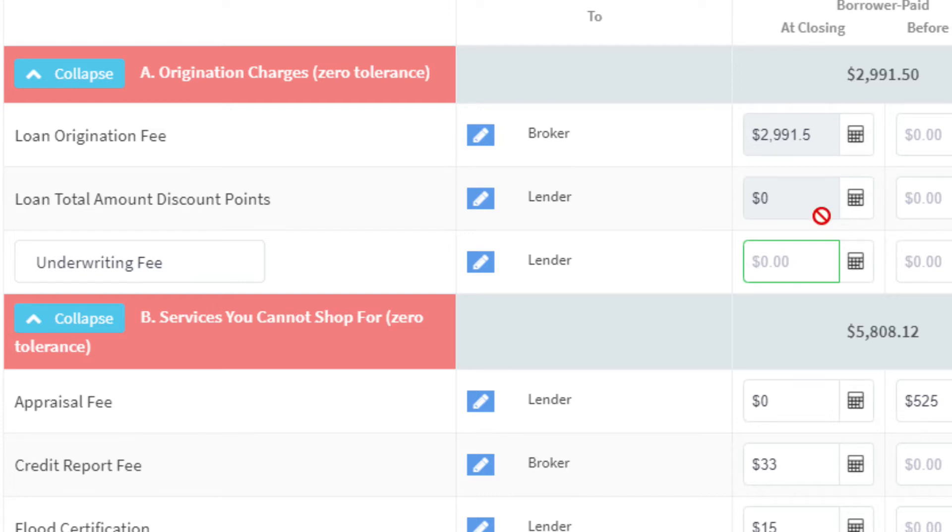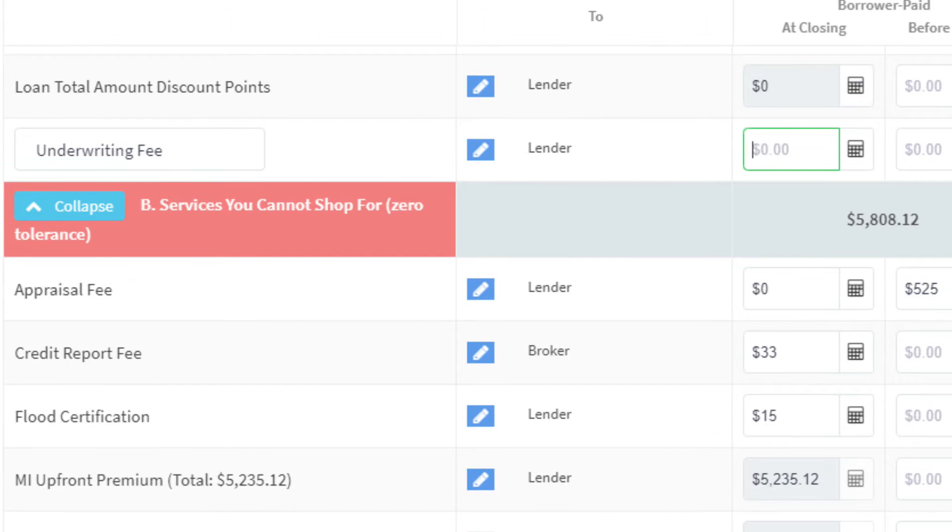Next is the underwriting fee. I often see this at $990. Not all lenders charge an underwriting fee — I certainly don't charge one, but some lenders do. I've seen underwriting fees as low as $600 and as high as $1,500, so keep that in mind. Not all lenders are created equal.